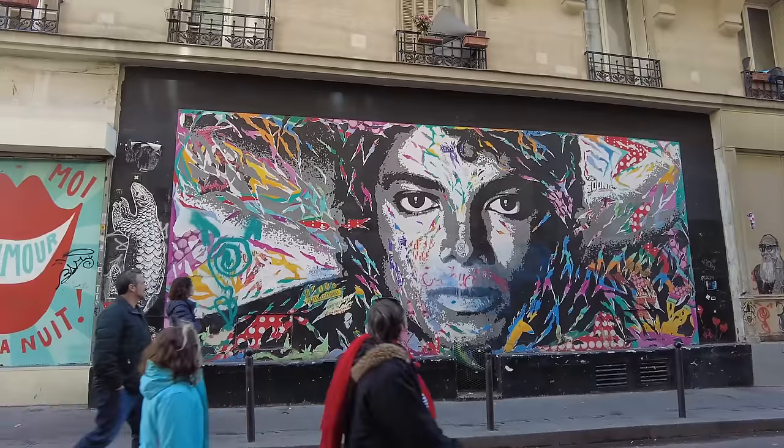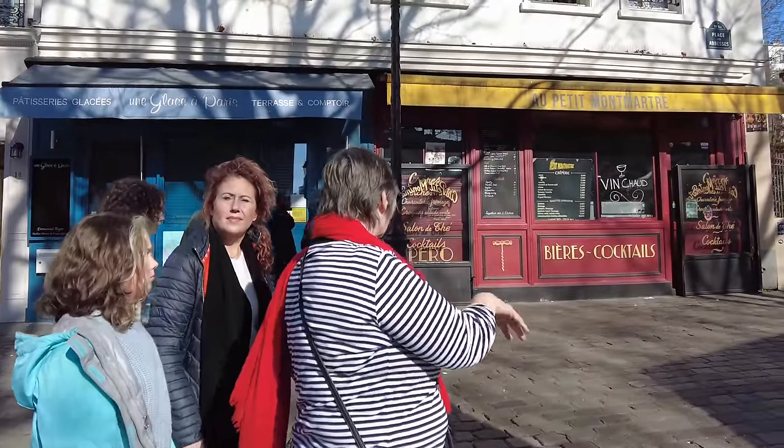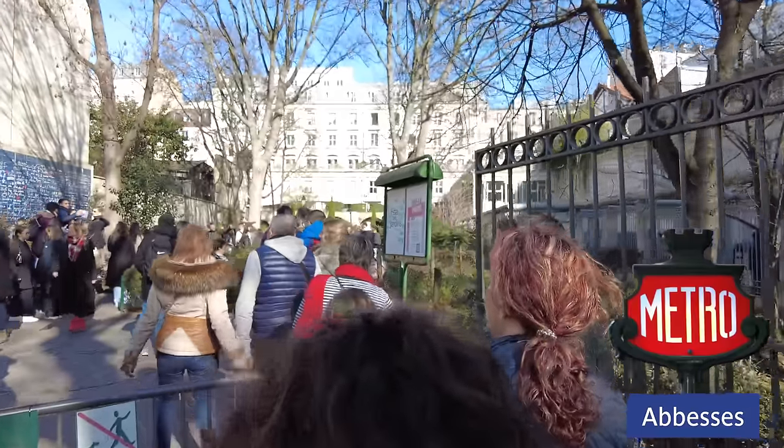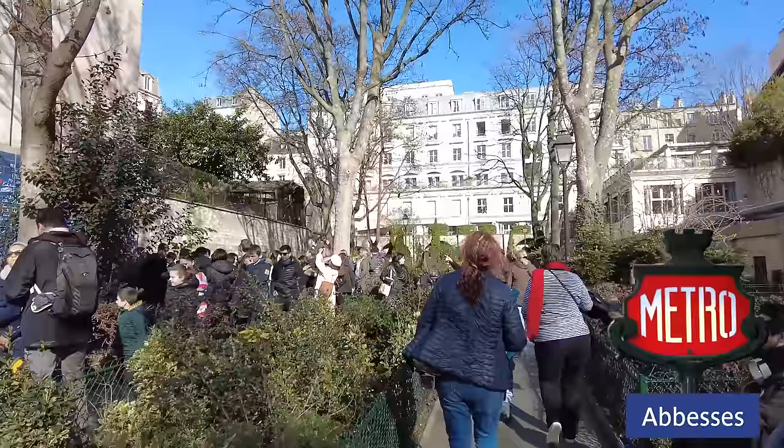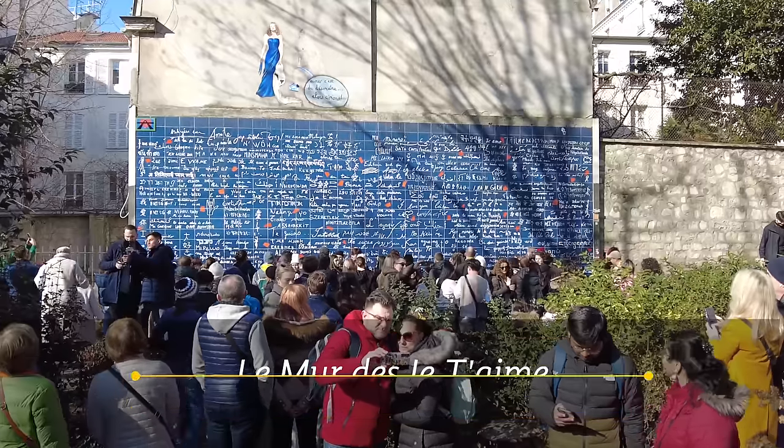From the Moulin Rouge, we're headed up the hill towards Sacré-Cœur, and you really need to wear your walking shoes here. Our first stop was near the Abbes Metro Station at Le Murs des Je t'aime, or the I Love You Wall. The I Love You Wall is another great place for photo ops. I love you, darling.